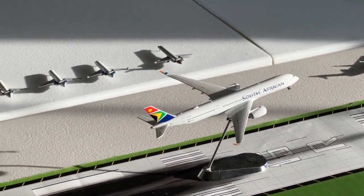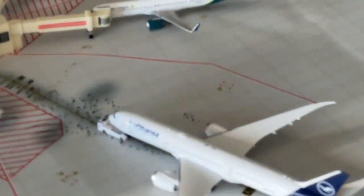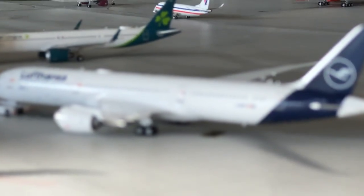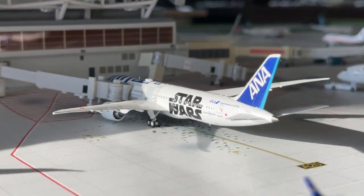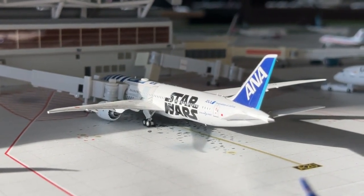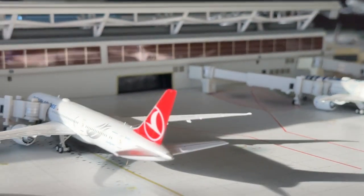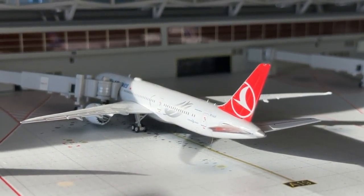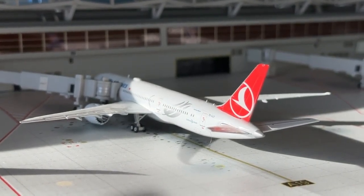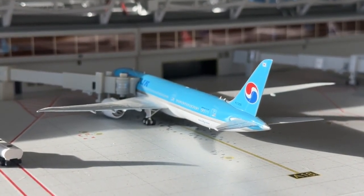Beautiful lighting to finish out today's airport update on our heavies. Lufthansa Boeing 777-9 heading over to Munich — beautiful plane. ANA Boeing 777-9 in the R2D2 Star Wars livery heading over to Skylie's Airport after coming in from Tokyo — just stunning planes. Turkish Airlines Boeing 777-9 coming in from Istanbul and heading back out there. Korean Air Boeing 777-9 coming in from Skylie's Airport and heading over to Seoul, South Korea.